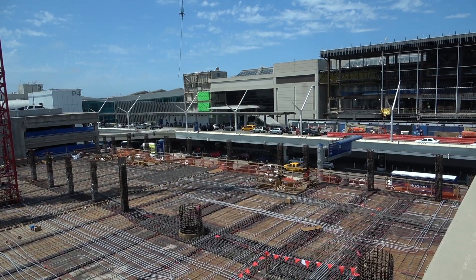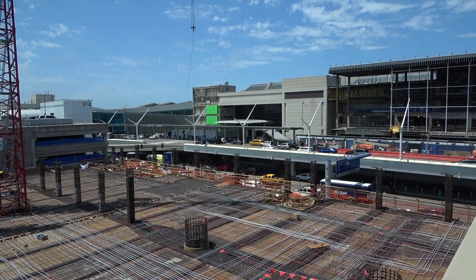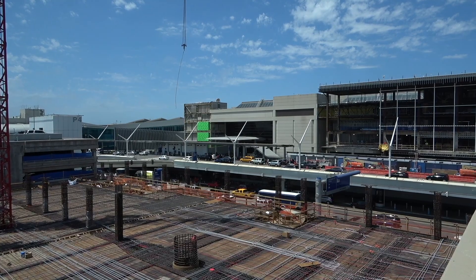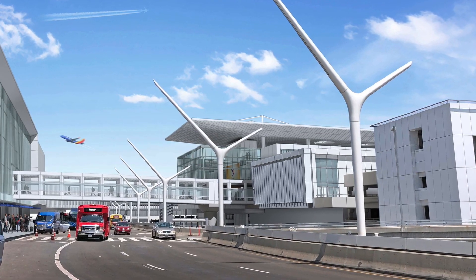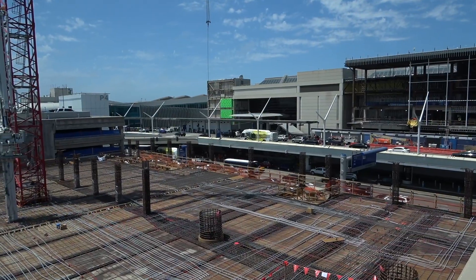This is the automated people mover west station, which will connect directly to the Tom Bradley International Terminal via a bridge that will extend for pedestrians to walk from the terminal over to this train station.